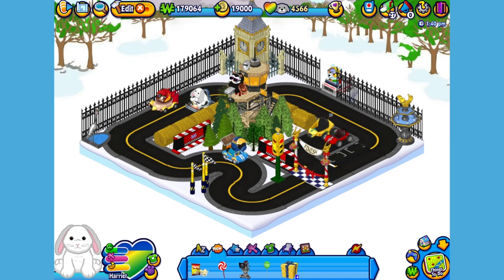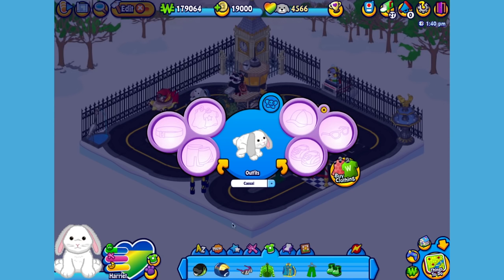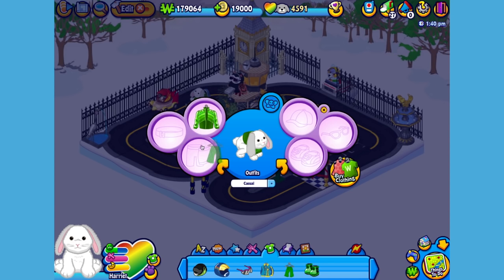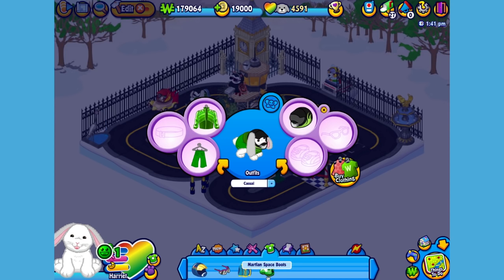Now I think Harriet could use a little something to wear. I've already picked up an outfit, so let's open up the dress your pet window. Give her this racing jacket, these pants, this helmet, these boots, and these sunglasses. There. Now Harriet looks like she's ready to race.